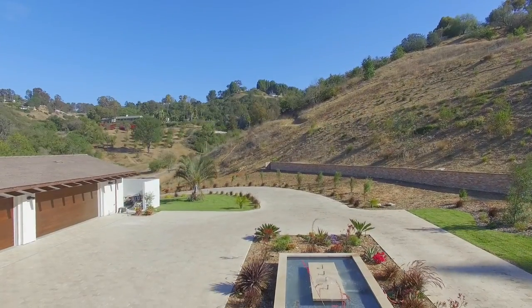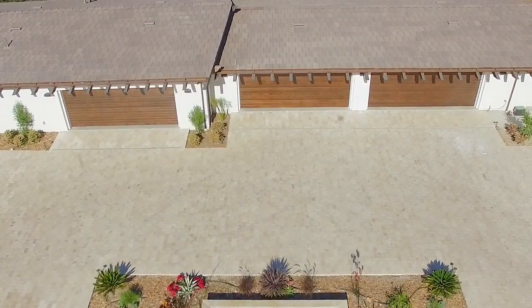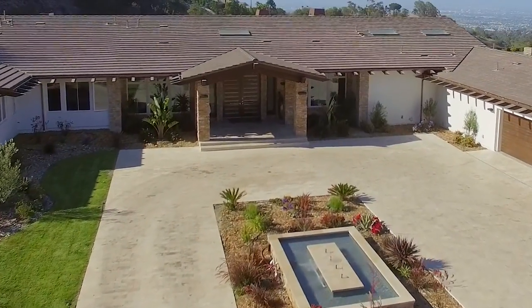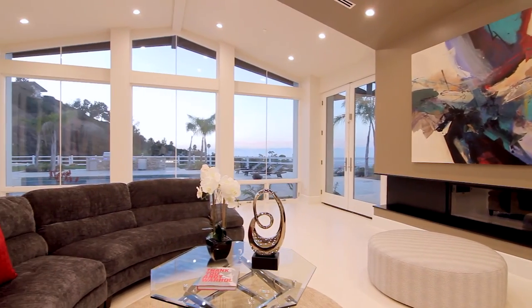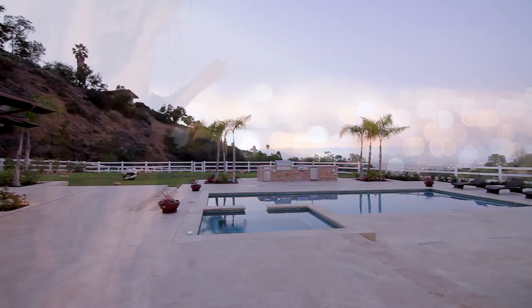A rectangular drive with beautifully inlaid stonework leads to a cavernous air-conditioned six-car garage. The entrance is all about wow, which is all most people can manage to say when they peer through the opulent living room, across the sumptuous pool deck, and out to the city lights view.